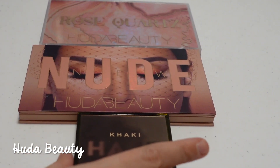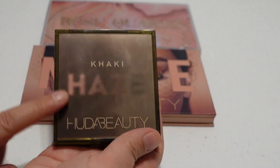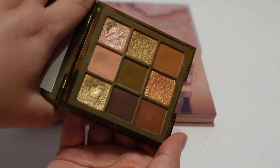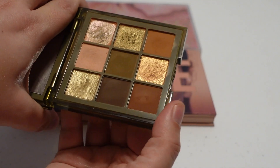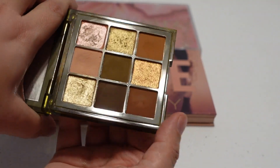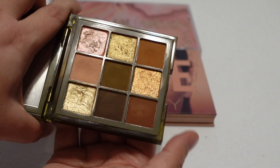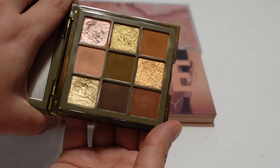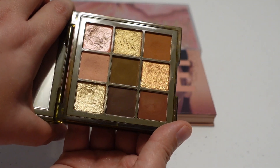Next up is Huda Beauty. The oldest one I have is the Khaki Haze palette — a purely brown-toned palette, as the name implies. I don't love this one, so I might do a usage goal on it and potentially move it out of my collection. It's just not my favorite color story. These darker browns are just not something I naturally gravitate towards, so this was probably not the smartest purchase on my part.